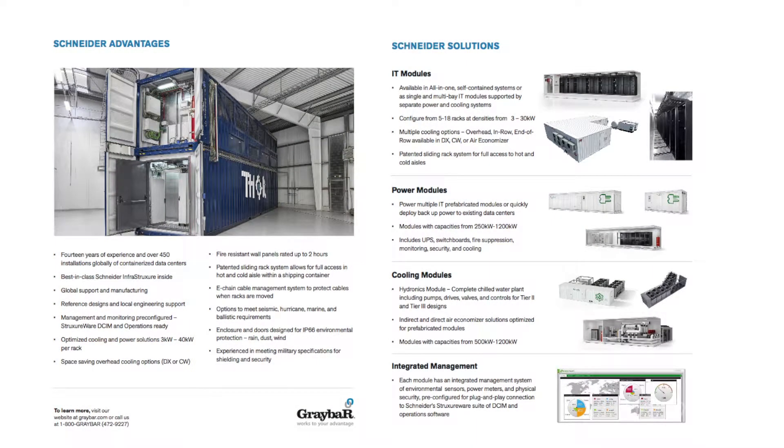We have best-in-class Schneider infrastructure products and a team of sales engineers that provides customization for your container solution. We also offer pre-designed container solutions for rapid deployment, along with DCIM for managing and monitoring, and a global support team.